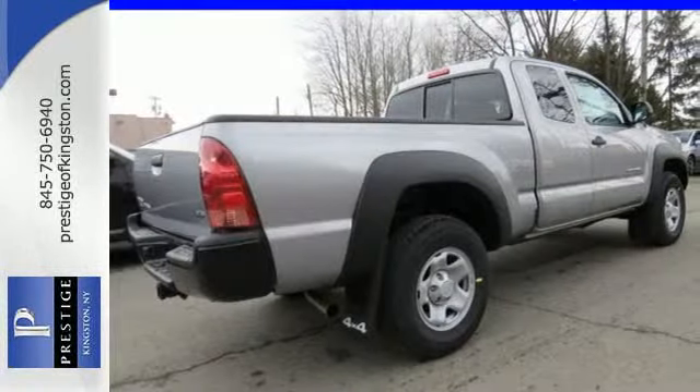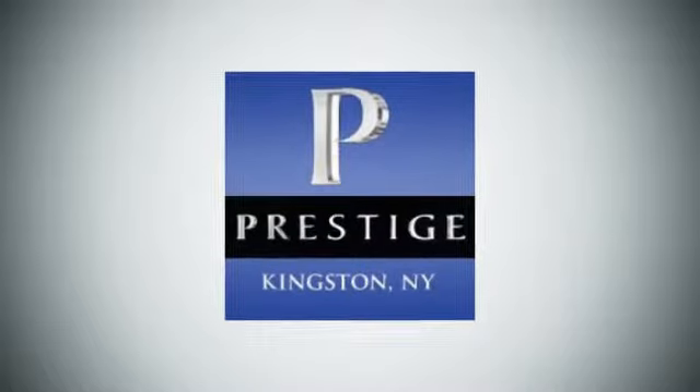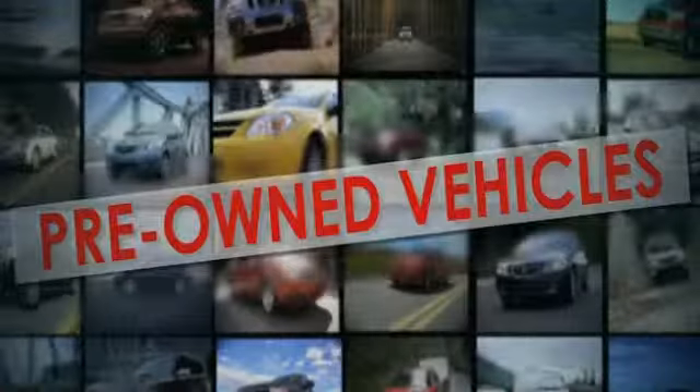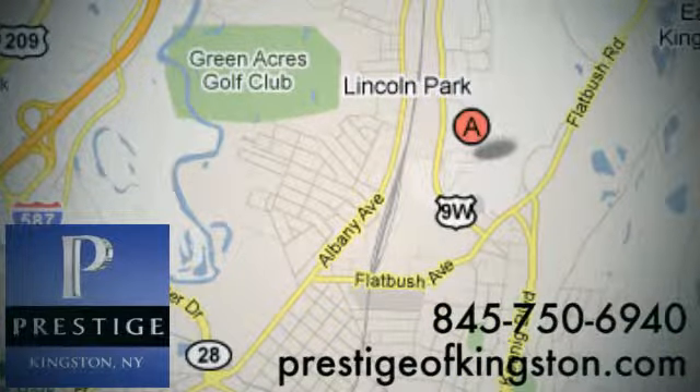Rule the off-road in this Tacoma today. At Prestige, we have the widest selection of new and pre-owned vehicles in the Kingston area. We're conveniently located at 756 East Chester Street Bypass in Kingston, New York.